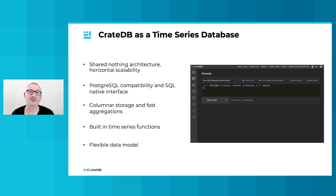Thanks to its shared-nothing distributed architecture and horizontal scalability, CrateDB can handle large volumes of data from sensors, IoT gateways, ERP systems, and so forth, ingesting and indexing data quickly. Columnar storage helps to enable fast aggregations, ensuring that data is available to query in near real-time.